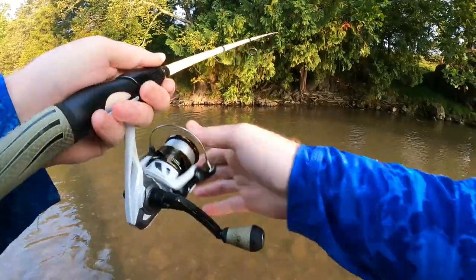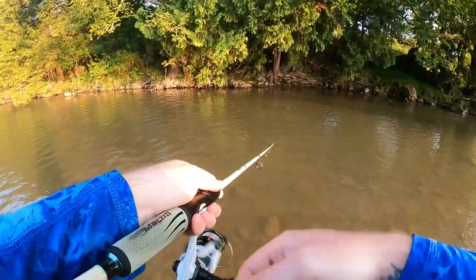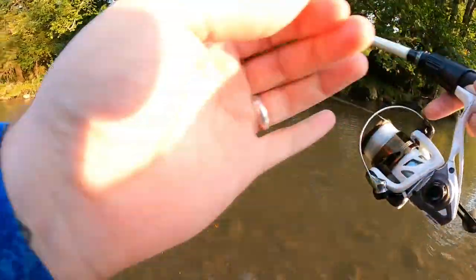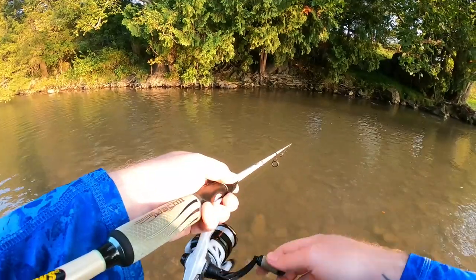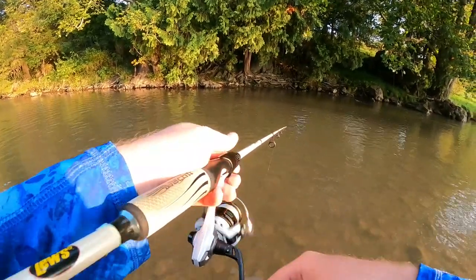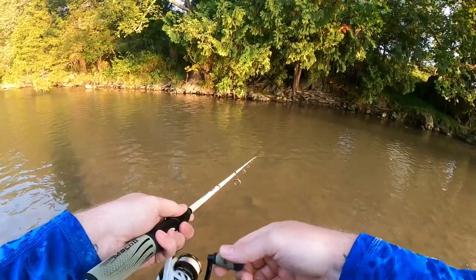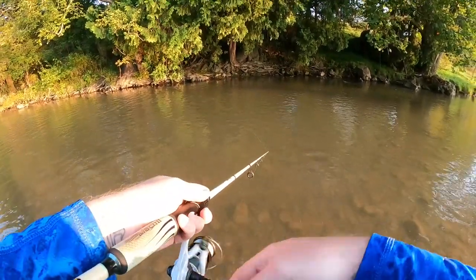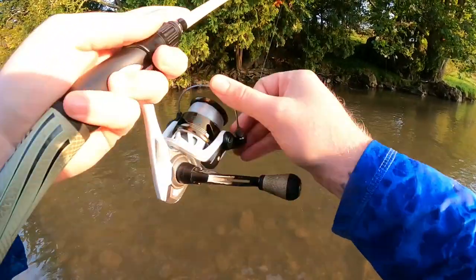We'll go ahead and count that one there as fish number four of our day. We just showed up right up here on the bank, seen one flash down there, made several repetitive casts in this run and were able to pick him up. I've only seen the one fish, but it's never a bad idea to make a couple follow-up casts — especially after catching one — because what I've found in the past is that when you get one to react to a reaction style bait, oftentimes if there's another one in the hole it will also react. So just make sure you make that follow-up cast and you may get blessed with another one. Fish number four of the day, all rainbows, all on that Rapala Countdown.